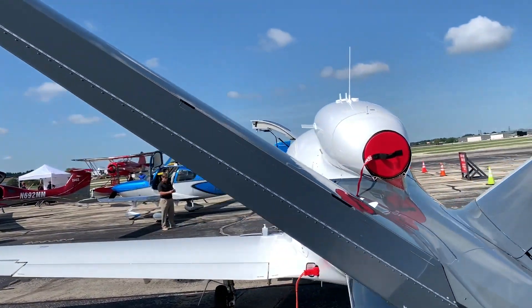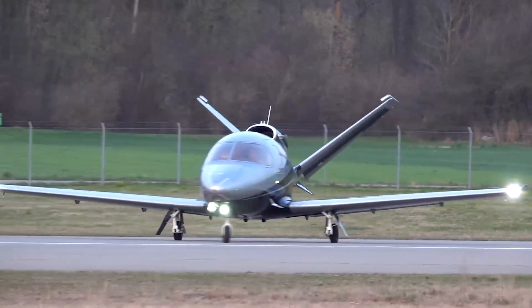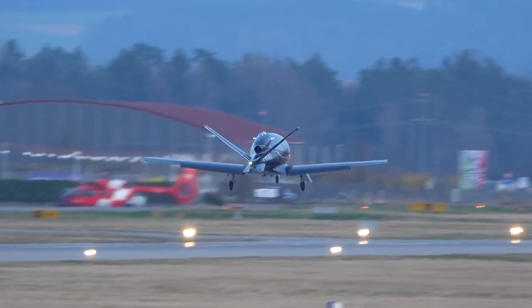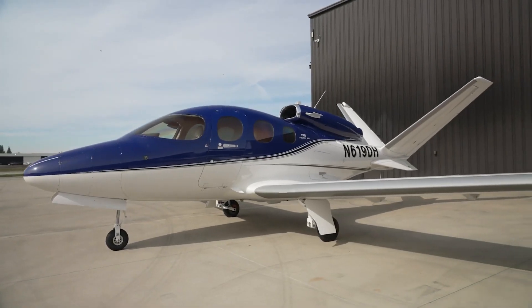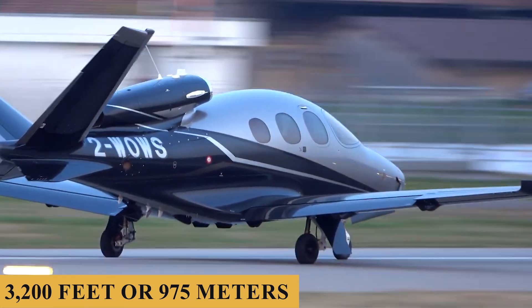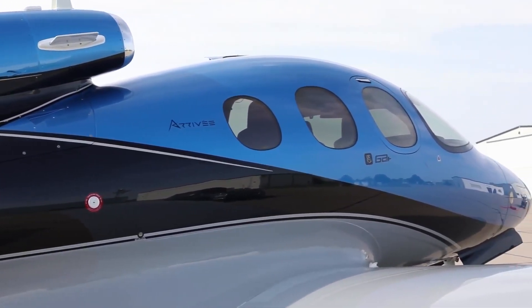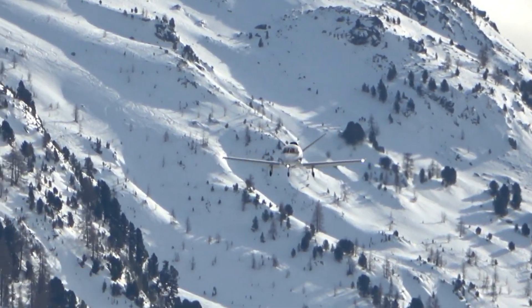Once the engine is running, the aircraft is ready for taxiing. The nose wheel steering is precise and responsive, making it easy to maneuver the aircraft on the ground, and the brakes are effective and provide good feedback. Taking off in the Vision Jet is an exhilarating experience — the aircraft accelerates quickly with a rotation speed of around 80 knots, requiring 3,200 feet (975 meters) of runway at sea level on a standard day. The climb rate is impressive, with the aircraft capable of climbing at 2,500 feet (760 meters) per minute.